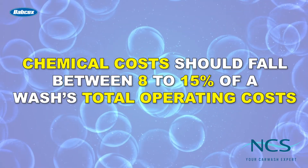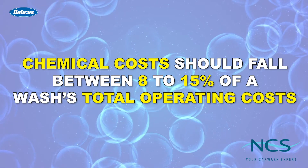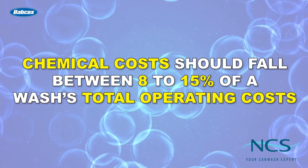According to our research, chemical costs should fall between around 8 to 15 percent of the wash's total operating costs. If your wash is currently falling above or even below this range, it's time to reassess your chemical strategy or work with a trusted supplier or manufacturer for solutions.